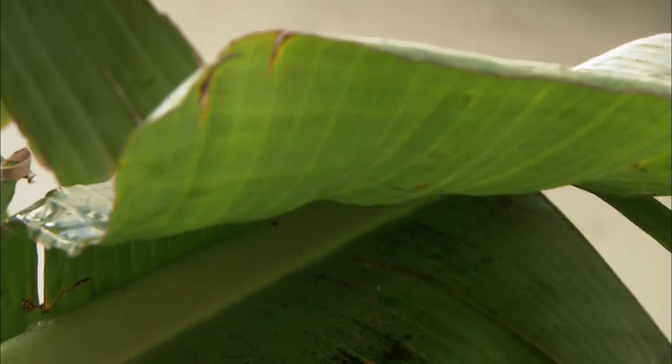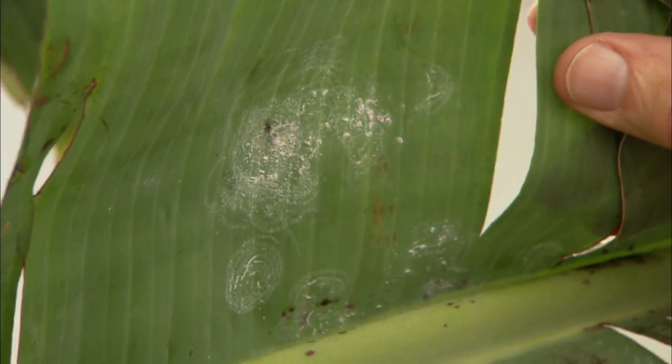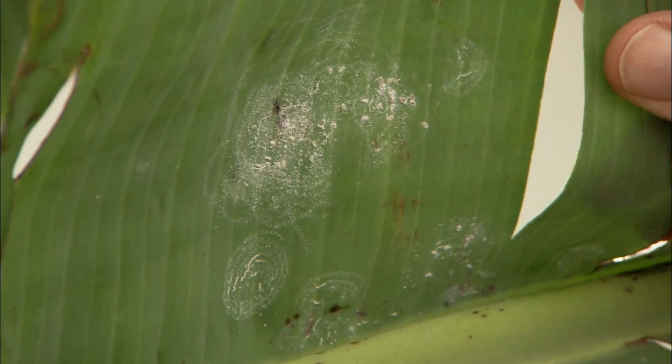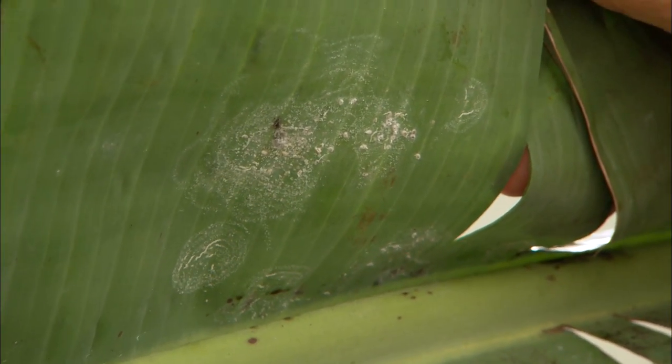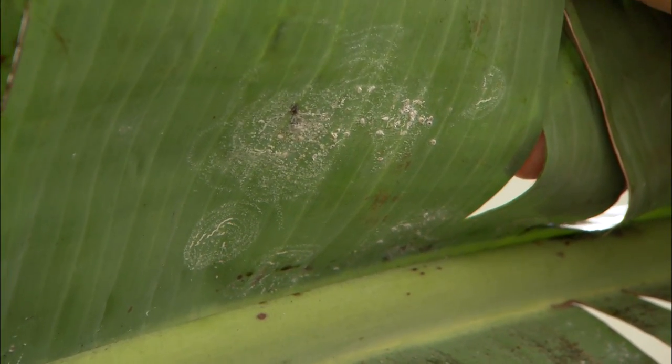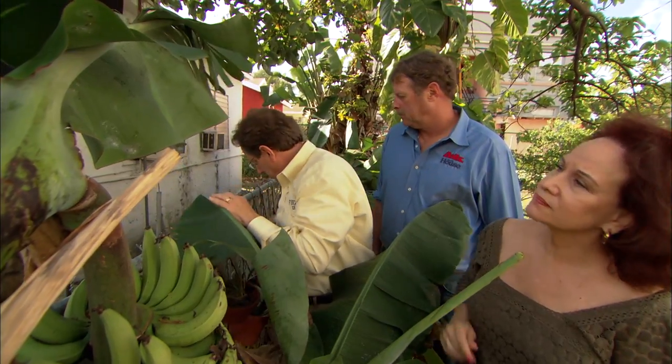The honeydew is produced by an insect — in this case it's a whitefly. This whitefly is extremely important; it's causing a huge problem here in Florida. It's called the rugose spiraling whitefly. It's an invasive species found from here up to Palm Beach County and it's destroying plants. We're lucky we caught this population very early — we detected it by the honeydew.